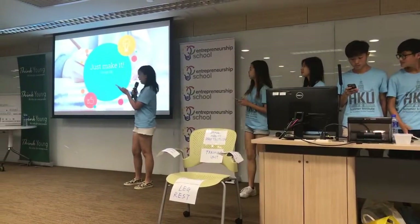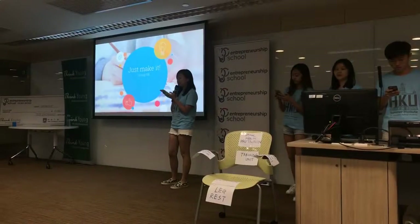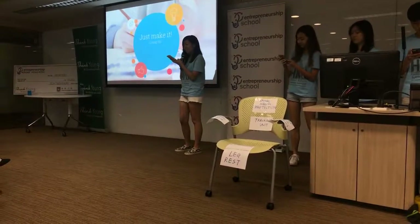Hello everyone, we are Just Make It. Have you ever suffered from spinal pain because of sitting for a long period of time? I'm pretty sure that some of us would have experienced that before.